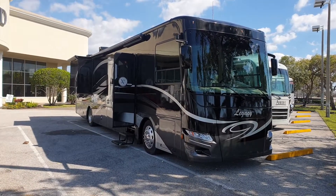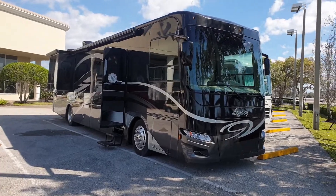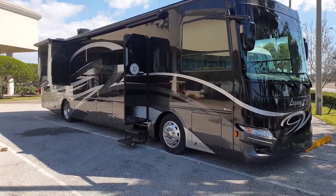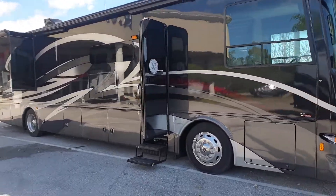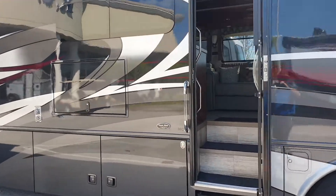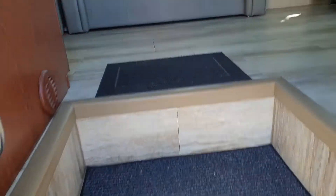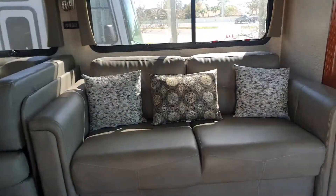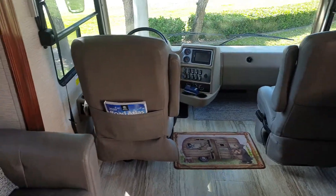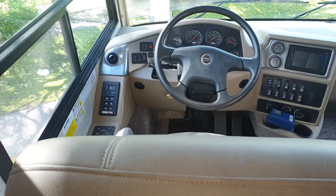This is the 2019 Legacy by Forest River — it's the 38C floor plan. It's got about 5,000 miles on it, diesel pusher. There's an exterior TV there. When you come in you've got the couch here, and up front it's on the Freightliner chassis.